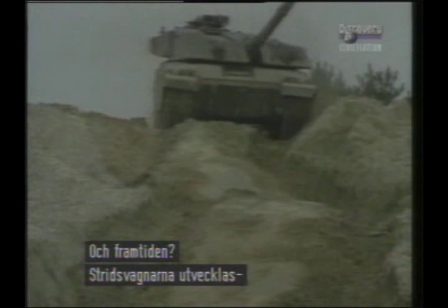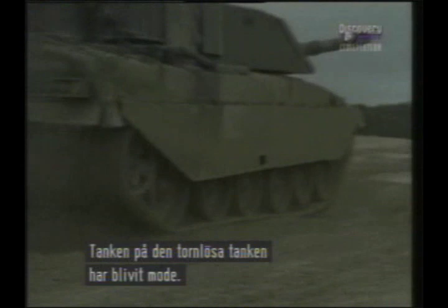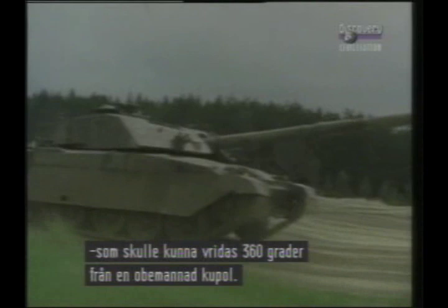What about the future? The tank is constantly evolving, and the next generation, for the year 2000 and beyond, may look radically different. The idea of the turretless tank is becoming something of a vogue. The crew would all sit in the well-protected fighting compartment, while directing the gun — which would have full 360-degree traverse — in a small unmanned cupola.